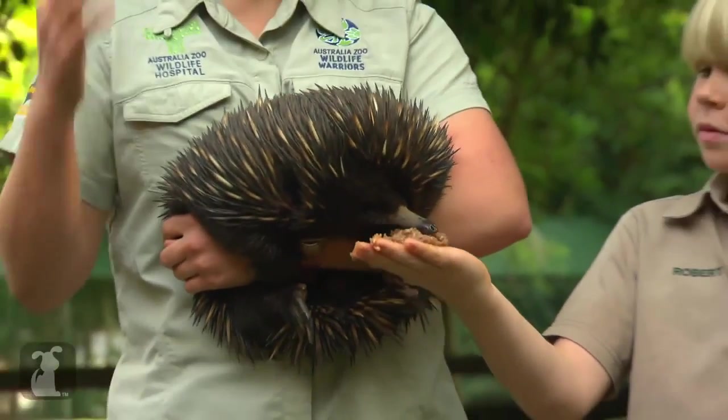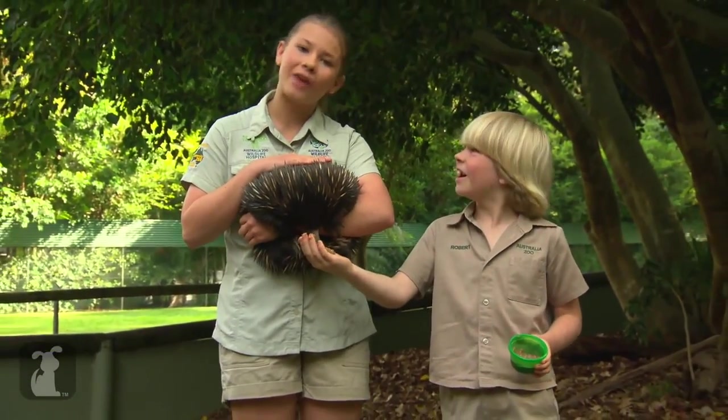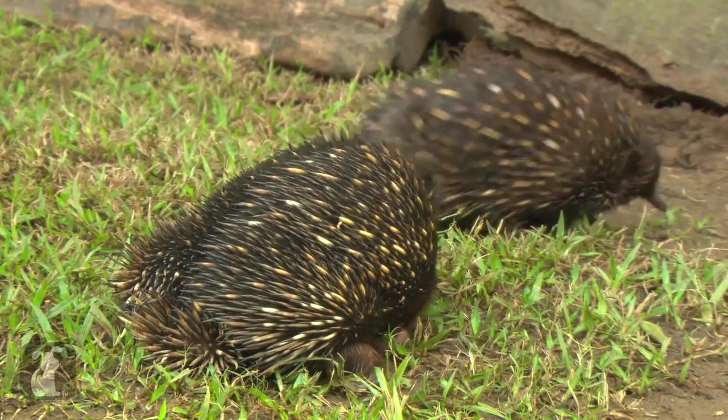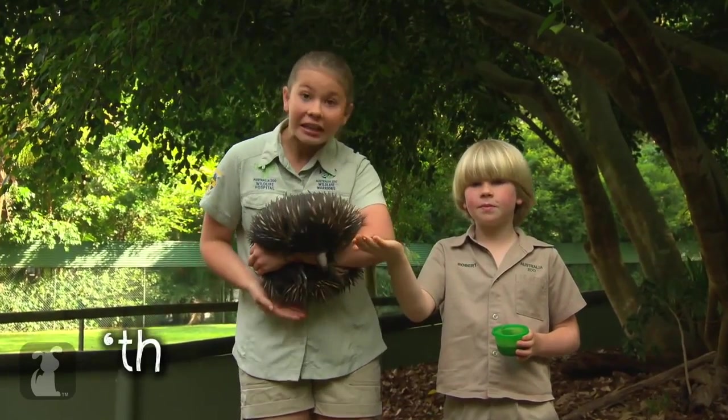I love crocodiles and snakes, but echidnas are my absolute favourite animals, and you can find them all over Australia. Some of our echidnas have actually come to Australia Zoo because they've been hurt, just like little Three Foot here.